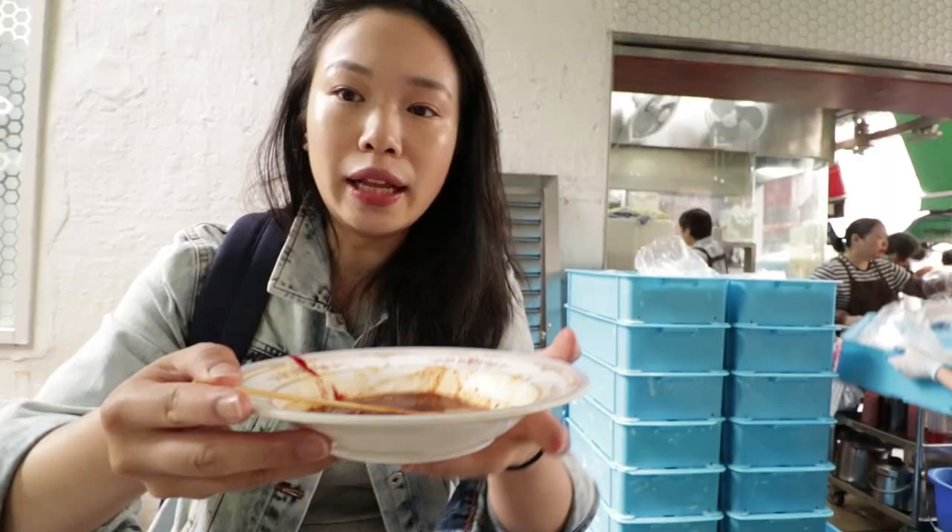We are about to try the legendary stinky tofu. The smell is actually very prominent — I can kind of smell it now, but when we were a few steps back I couldn't. It smells like... I don't know how else to explain it — it smells like feet. We've got the stinky tofu. I think it stinks and I can't believe I'm about to eat it. I've never had stinky tofu before, for that exact reason.